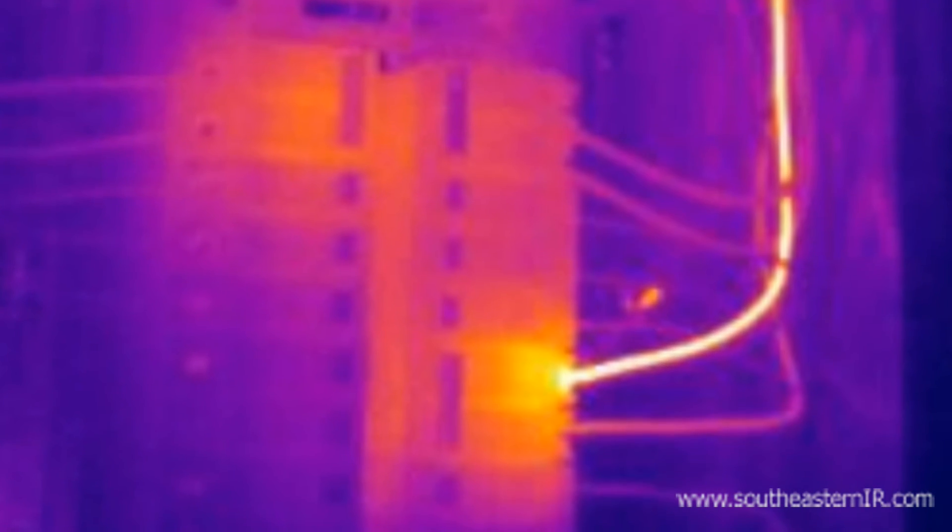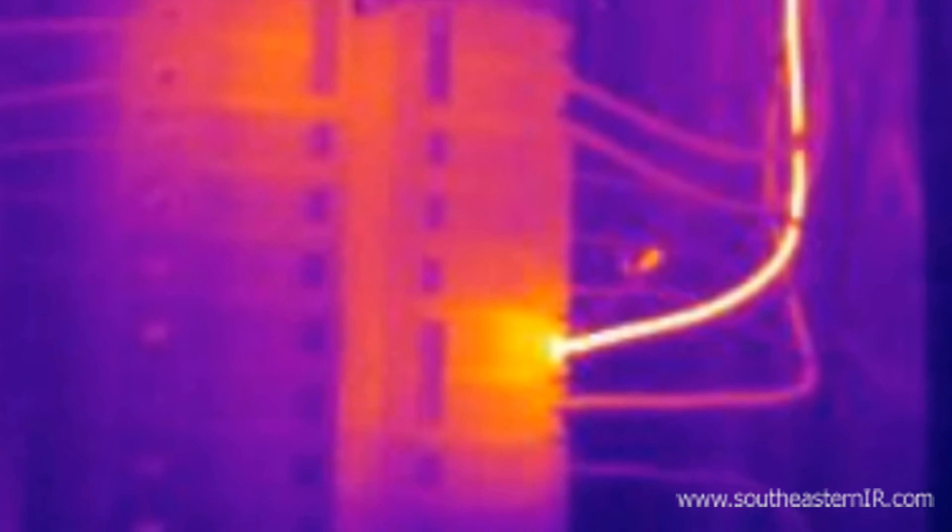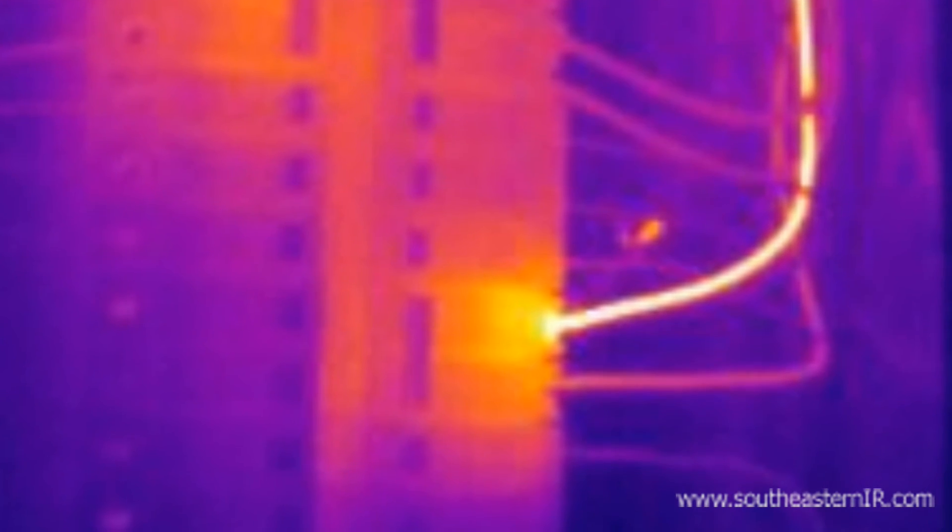This image shows one leg feeding a water heater that is significantly overheating from the breaker box all the way to the heater, which was over 120 feet away. The cause was a defective heating element. This defect caused the heater not to operate efficiently in addition to causing a fire hazard.